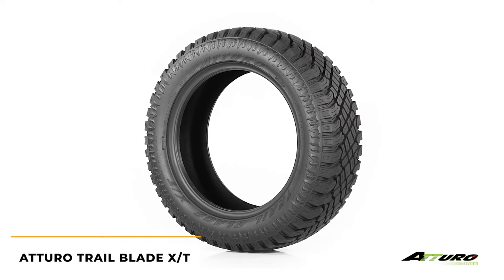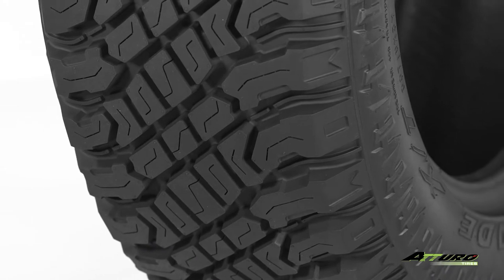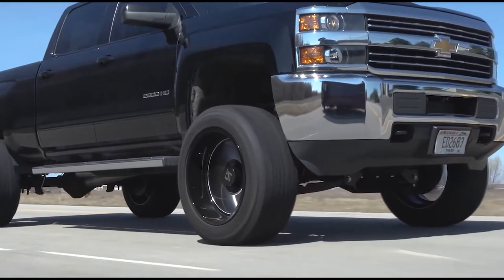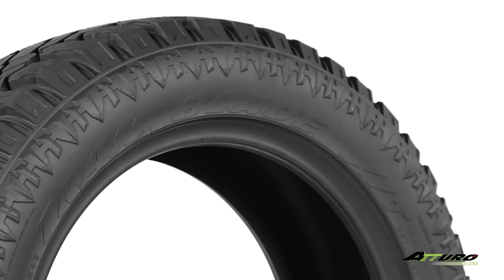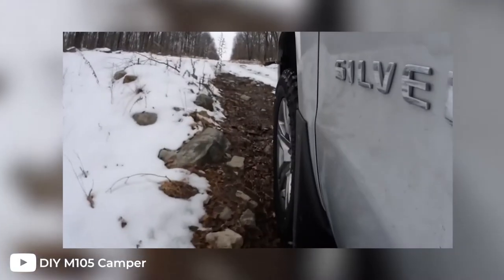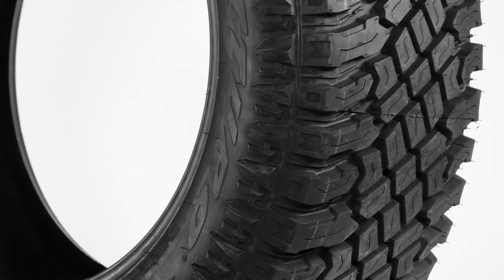The last tire we have in this lineup is the Atturo Trail Blade XT. While it's clear that this tire was designed for off-roading, it offers a surprising amount of traction on-road as well, even outperforming some all-terrains, and it delivers a smooth and fairly quiet ride. The Trail Blade XT features aggressive shoulder lugs that help provide extra traction in off-road environments, as well as a noticeable amount of siping that helps bite into the turf in slippery conditions such as ice or mud.